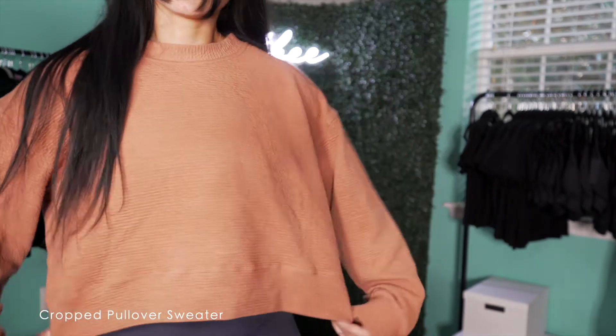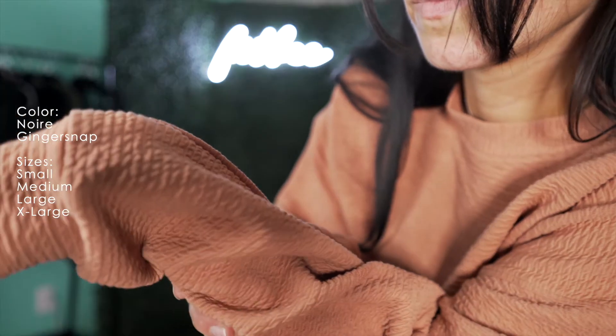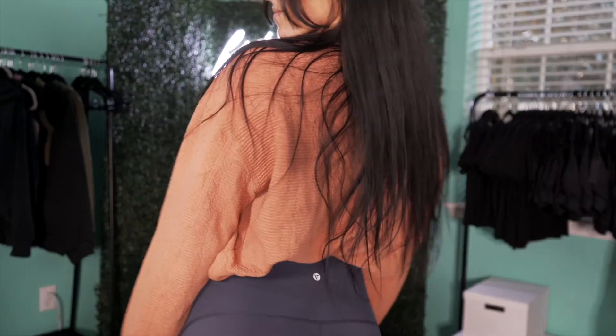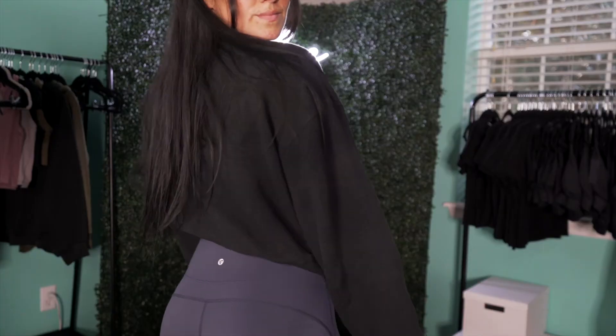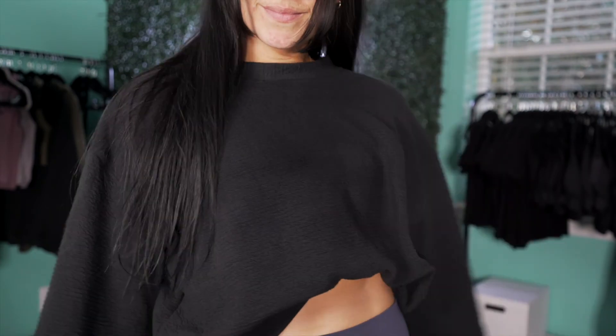And our last and by far my favorite product, our cropped pullover sweater. Available in colors noir and gingersnap in sizes small to extra large. This will be the most essential sweater you will own. It is so roomy, not tight in the arms, the fabric details make it look so elegant, and it's so cooling. You won't get hot in it fast, especially for my Florida peeps.